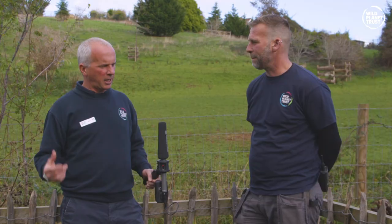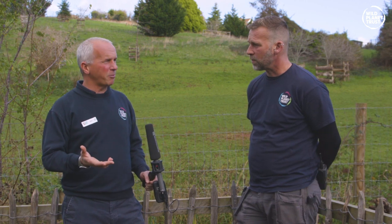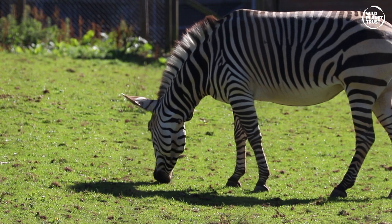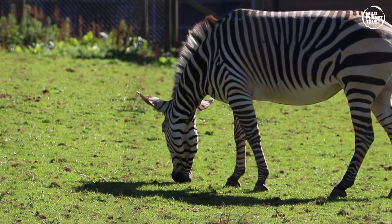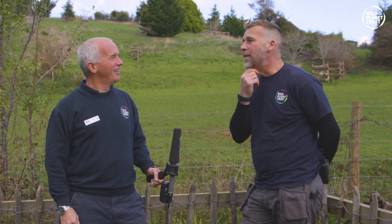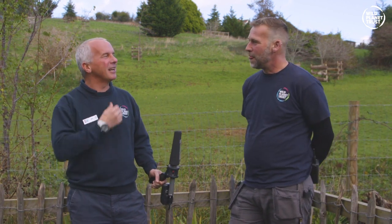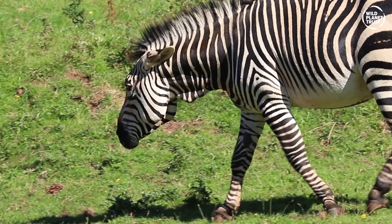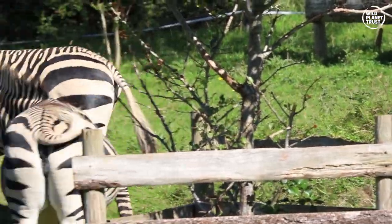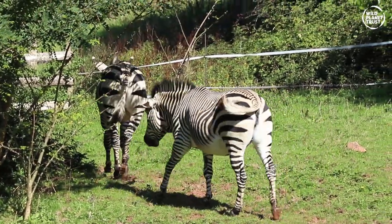Now, our zebras are Hartmann's mountain zebras. They look a lot like the zebras you see in The Lion King, but they're not. How can you tell the difference between the Hartmann's mountain zebra and a plains zebra? The dewlap — there is a little flap of skin underneath the chin. I do not have a dewlap! But on these zebras you can see it. There are subtle differences with the stripes — some have wider stripes, some narrower — but the main difference you can tell is the dewlap, that flap of skin underneath the chin.